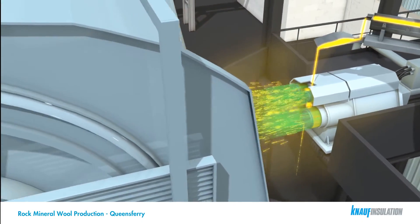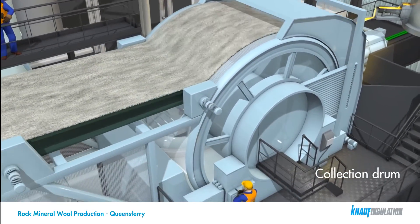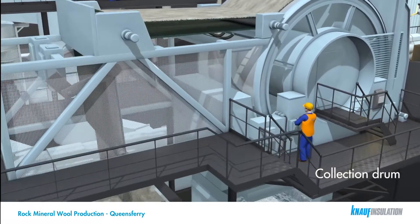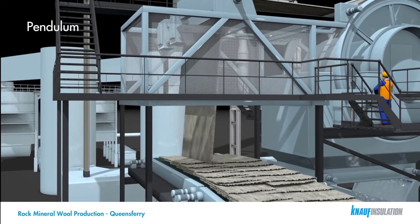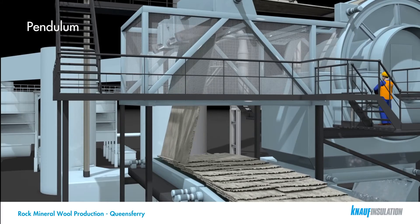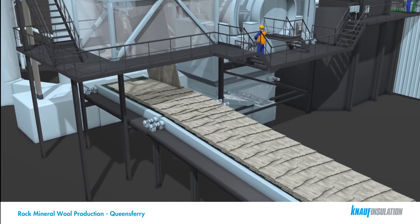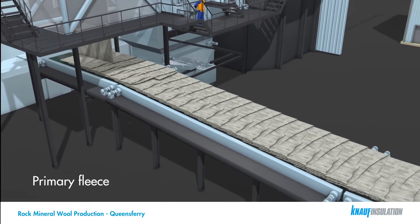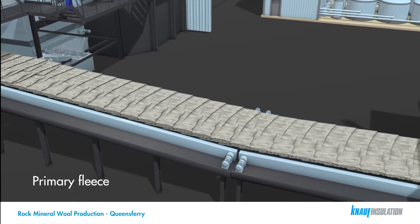The fibres are drawn onto the surface of the collection drum to form the primary fleece. As the drum rotates round, an air knife lifts the resulting fleece off the drum and a conveyor transfers it to the pendulum. The pendulum then lays the fleece from side to side onto the secondary conveyor in multiple layers. Control of this process determines the thickness and density of the final product.